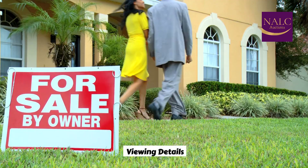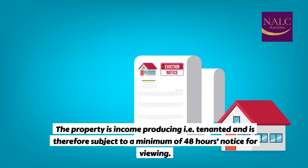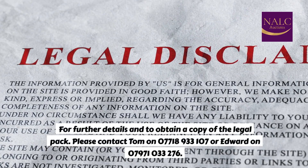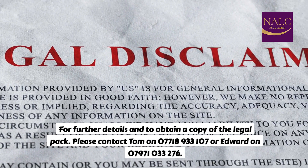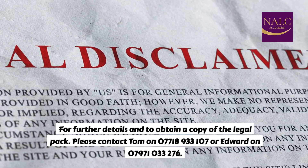Viewing details: the property is income-producing, i.e. tenanted, and is therefore subject to a minimum of 48 hours' notice for viewing. For further details and to obtain a copy of the legal pack, please contact Tom on 07718 933107 or Edward on 07971 033276.